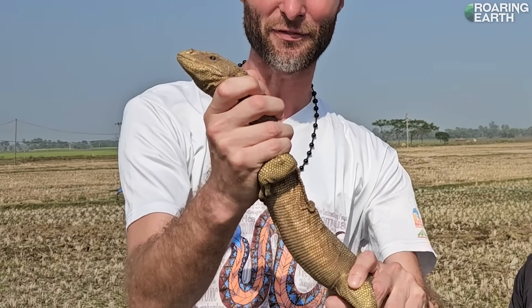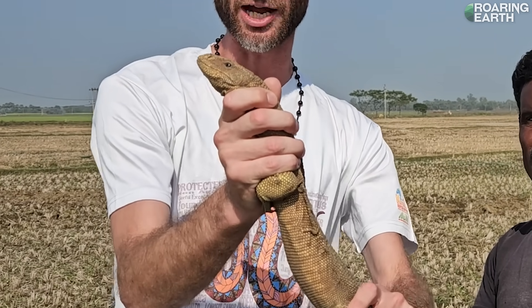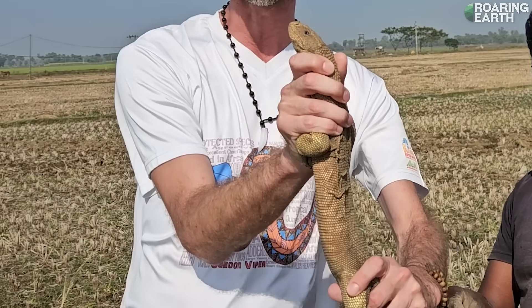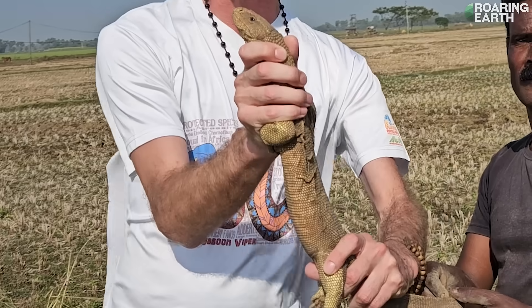I've never actually seen one in real life. This is India's yellow monitor, Varanus flavescens. They're highly endangered — they took a big hit during the liver trade, of course. They're thought to be venomous, though it's really more due to the bacteria in the mouth, though it can administer a small amount of toxic saliva.